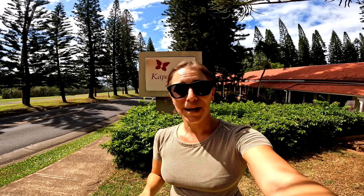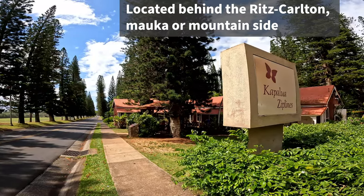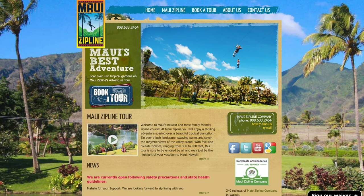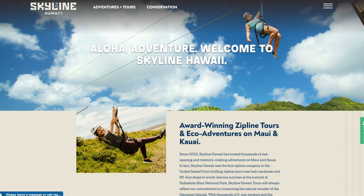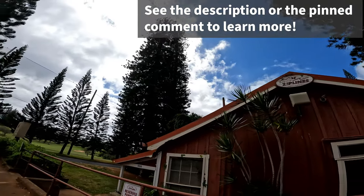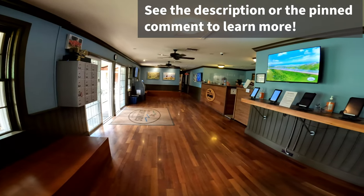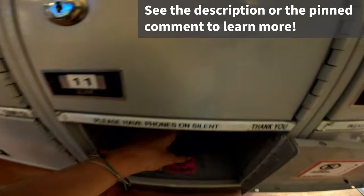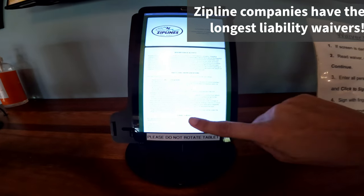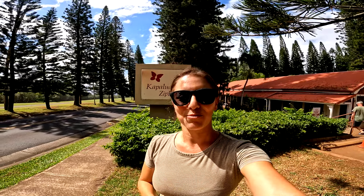Ziplining is a very popular activity when you come to Maui. There are a number of different places on the island where you can zipline. I am ziplining with Kapalua Zipline today. There's also Maui Zipline at Maui Tropical Plantation, Skyline Hawaii, and North Shore Zipline, just to name a few others. Kapalua Zipline has a four line or a six line tour. I am doing the four line tour today — that's about two, two and a half hours. The six line zipline is a bit longer, but it is their most popular tour. We have links to both of those in the description below.